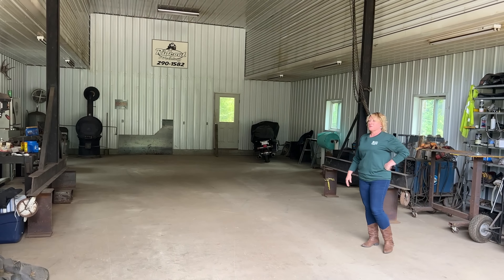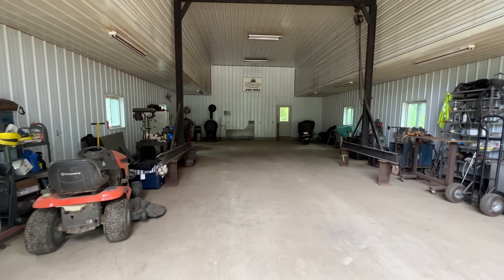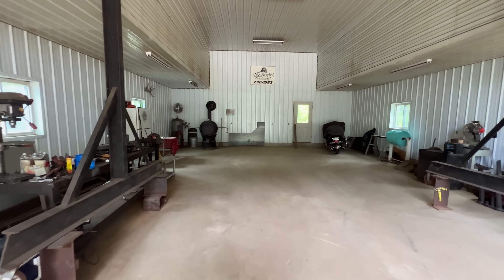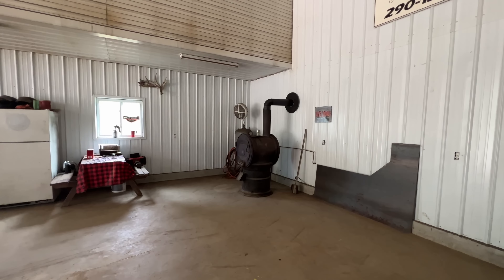Another unique feature about this property is the pine boards that you see on the ceiling — those trees were actually cut off the property and sawed out.